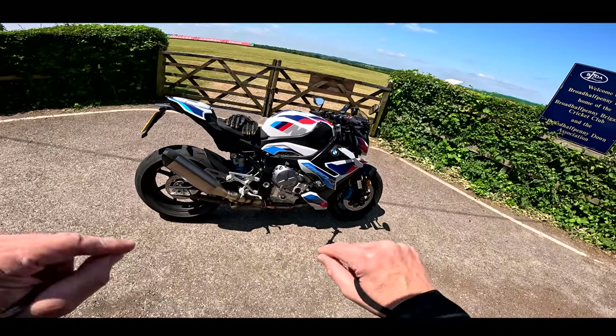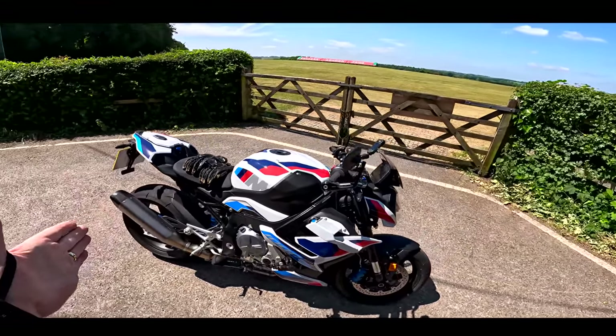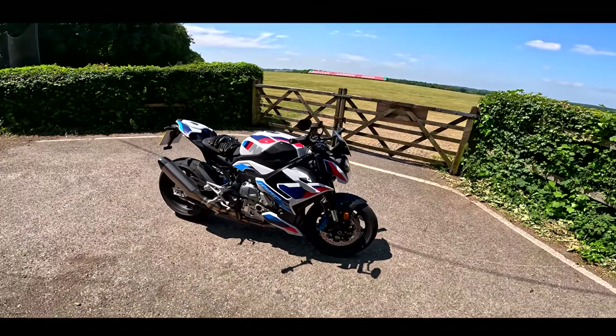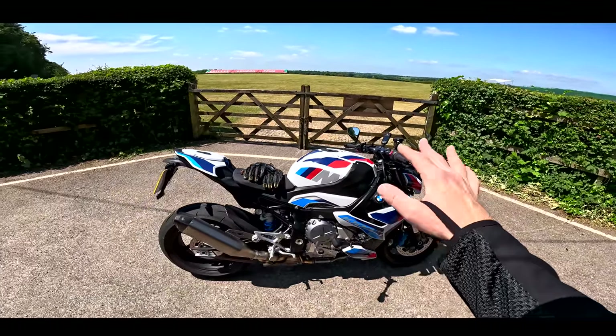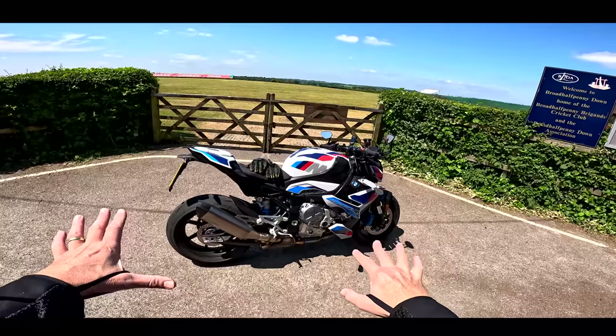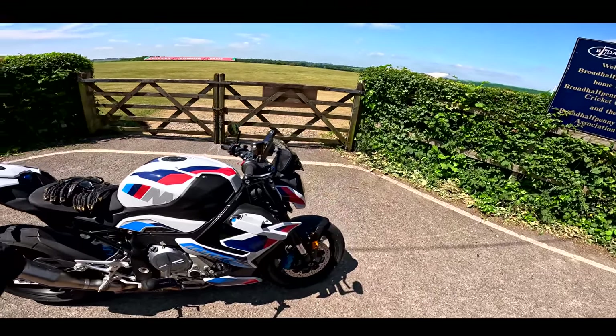The good news is I'm still alive. I haven't been thrown straight into prison. There could be a nasty little surprise awaiting to come through the post, I suppose. But I think I'm all clear — providing I can get this back to BMW today I think I've got away with it scot-free, because this motorcycle is just a wee bit crazy.